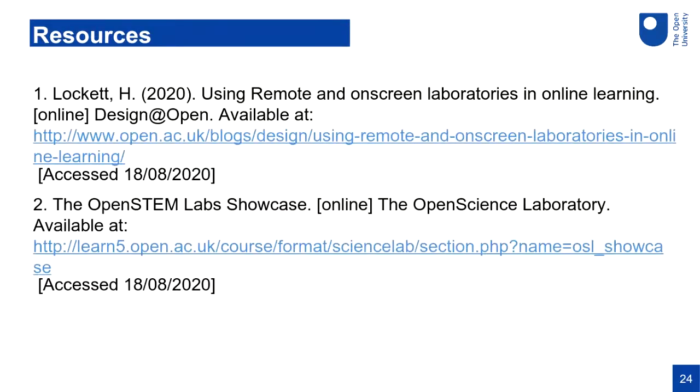I just wanted to highlight the resources I mentioned — they're also on the program. There's a blog that points you to different activities and publications we've previously written about remote and on-screen laboratories — that's a good place to find out more. And then we have a showcase page where you can connect to Open STEM Labs and try it out for yourselves. Thank you very much for your attention — I'm happy to answer any questions.